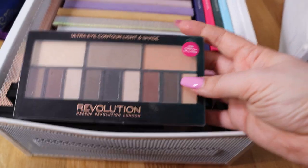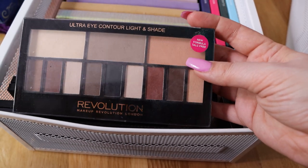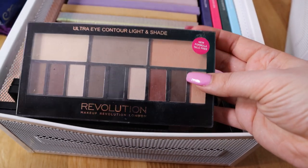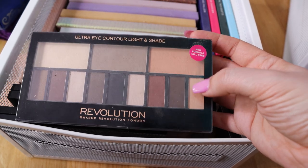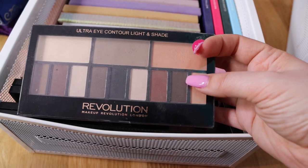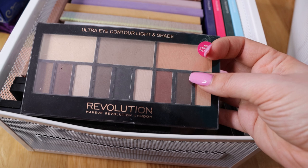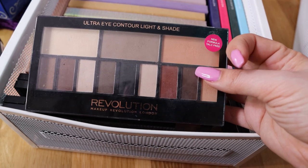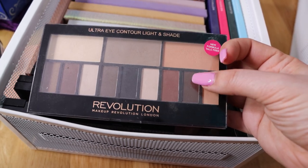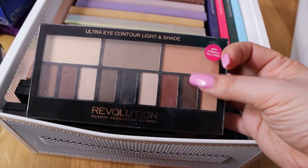Now we have another palette from Makeup Revolution - my most used palette from Makeup Revolution. This is a dupe from Kat Von D's Shade and Light palette. I got this because my sister bought it and she really liked it, so I got it for myself. Really like this palette - I've been using it a lot. I haven't used it in a long time and I think it's expired, but I think everybody should have this palette in their collection. It's very, very, very nice.